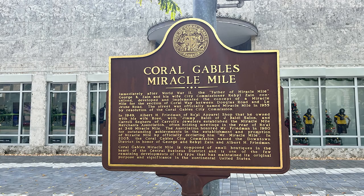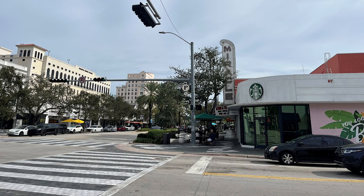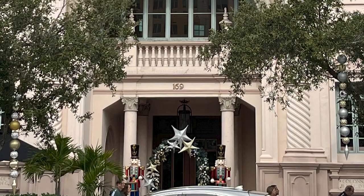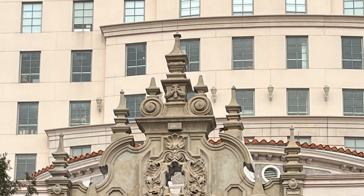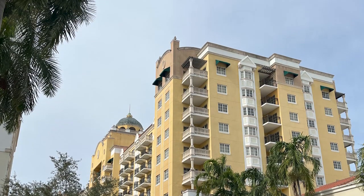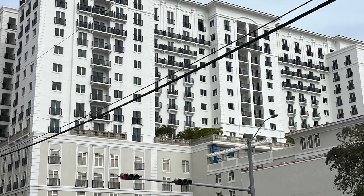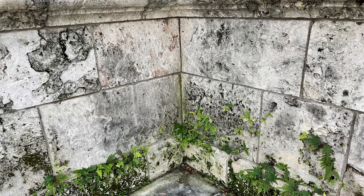We stepped back outside, and now the Miracle Mile. Immediately after World War II, the father of Miracle Mile, George K. Zane, and his wife, City Commissioner Rebel Zane, conceived, developed, and implemented the concept of a Miracle Mile for the section of Coral Way between Douglas Road and Lejeune Road. The street was officially named Miracle Mile in 1955. It is composed of small boutiques in the heart of the central business district and is one of the few remaining developments of its type that has maintained its original purpose and significance in the continental United States.